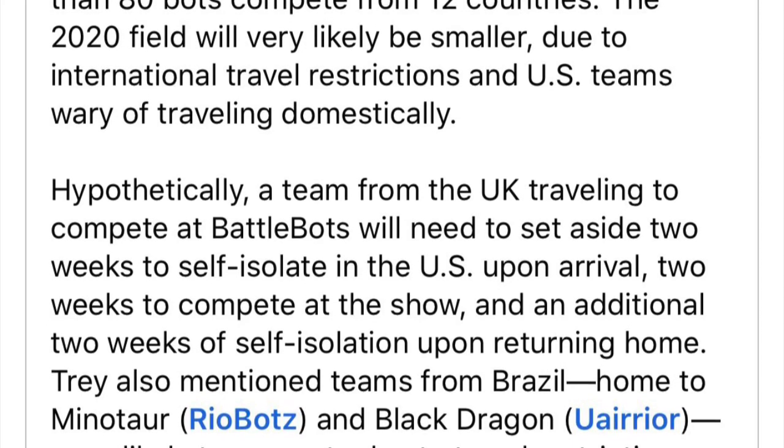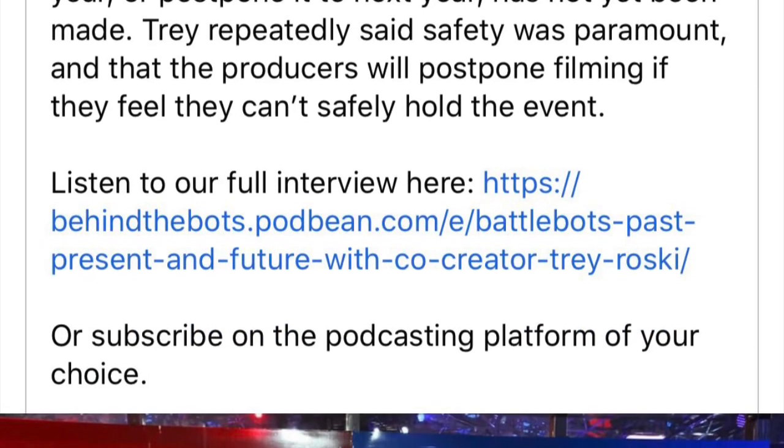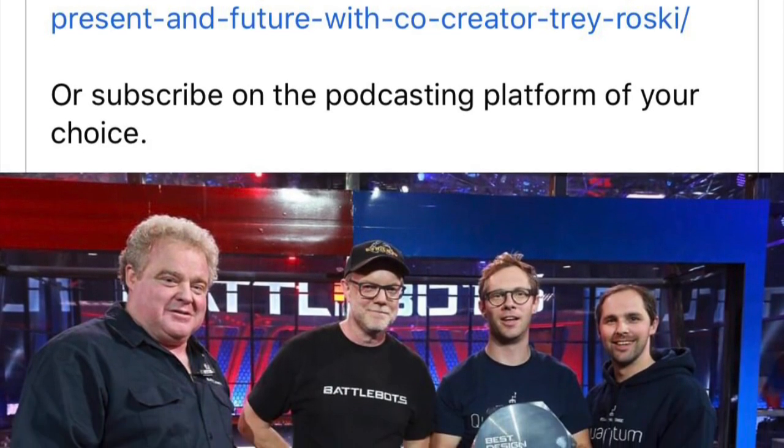Throughout, Trey made sure it was clear that they wouldn't run a season if they couldn't do it safely. The decision whether there would be a 2020 season or not has not yet been decided. If you wish to listen to the interview yourself, check out the Behind the Bots podcast on your favourite podcasting apps.